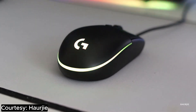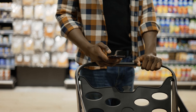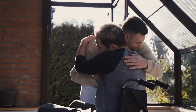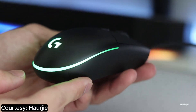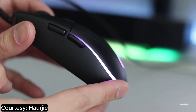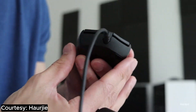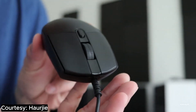Why is this mouse so special, you ask? Well, besides being as budget-friendly as a dollar store on Black Friday, it's reliable — like that one friend who always has your back in a zombie apocalypse. It's got all the essential gaming features you need without demanding your firstborn as payment. So if you're a gamer on a budget, the Logitech G203 Prodigy is your knight in shining armor, or in this case, a mouse in sleek plastic and RGB glory.